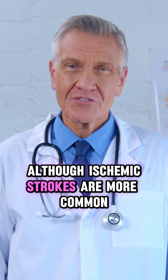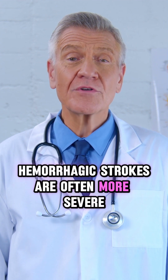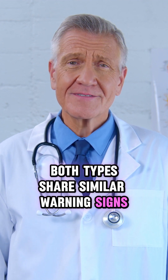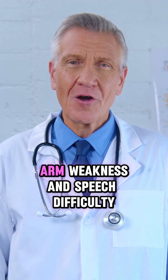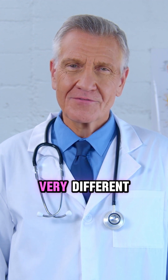Although ischemic strokes are more common, accounting for around 85% of cases, hemorrhagic strokes are often more severe and carry a higher risk of death. Both types share similar warning signs, such as facial drooping, arm weakness, and speech difficulty, but the internal mechanisms are very different.